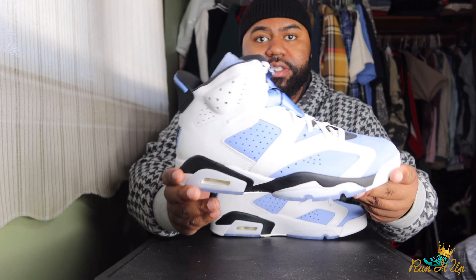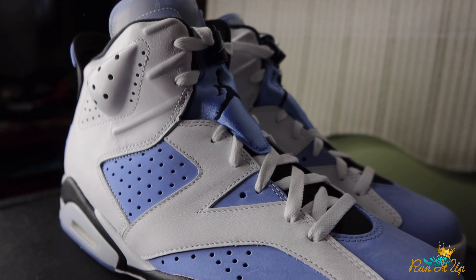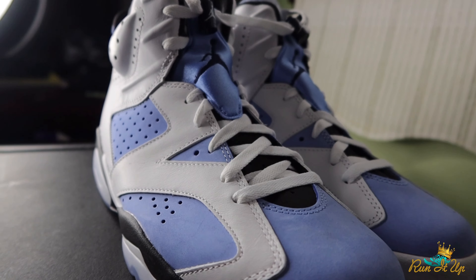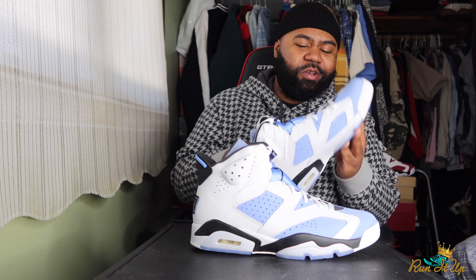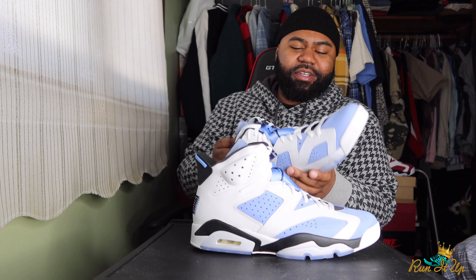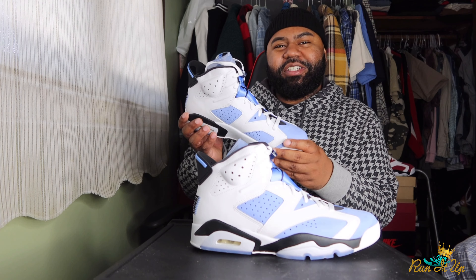Here we have it — the UNC Jordan 6, and these things are clean. These are really, really clean. I don't really need them but they're clean, I can't hold you. Don't quote me saying that — give it a few months or a year or two and I'm gonna be regretting selling this shoe. That's usually how it goes: in the moment I'm like 'yeah I don't need those' and then once I get rid of them I'm like I probably should have kept those.